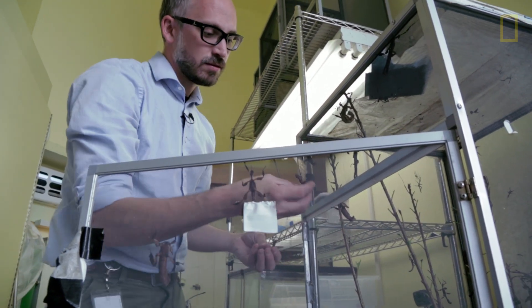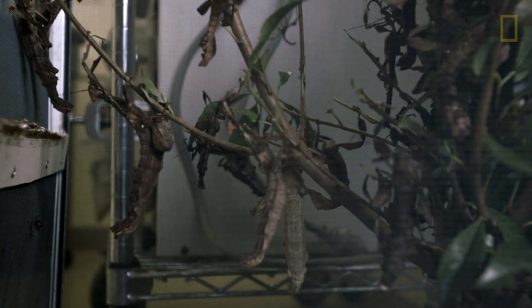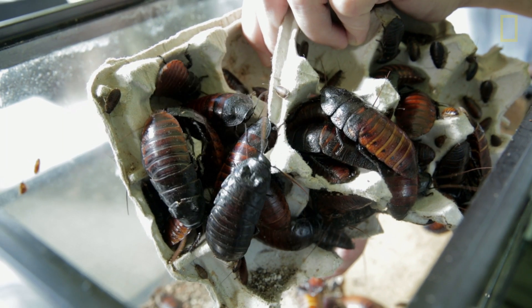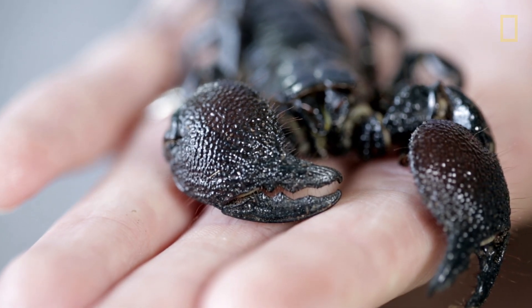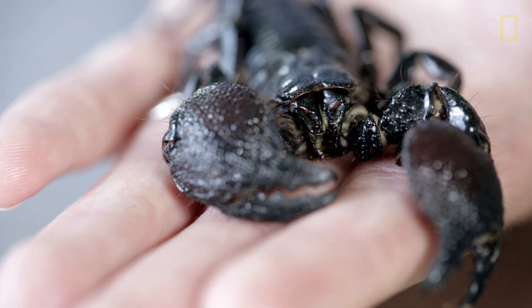We are in the laboratory of the Insect Zoo and Butterfly Pavilion. This is a containment facility for our live exhibits. They have really meaty claws full of muscle. They can use that to grab anything smaller than them, so we feed them crickets.